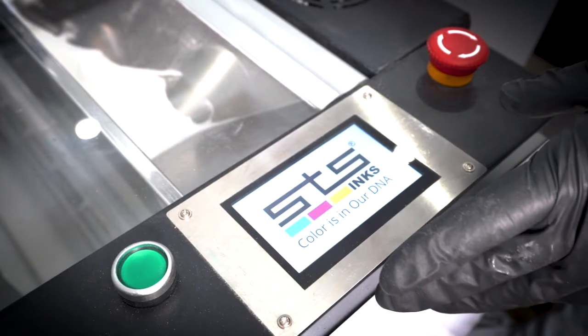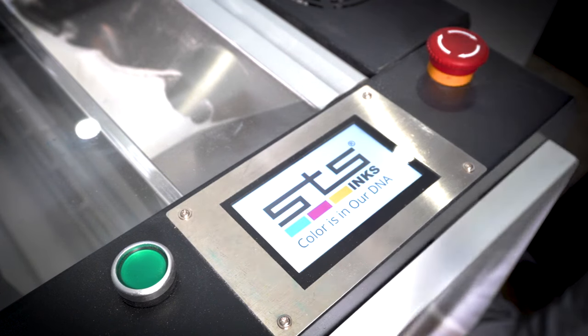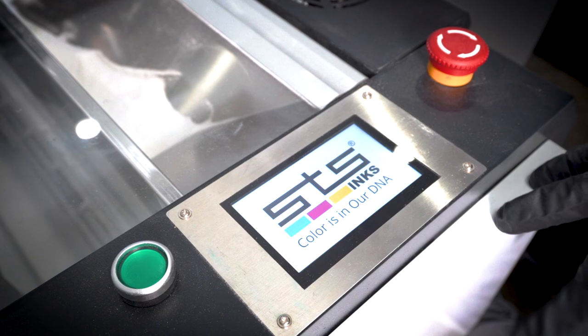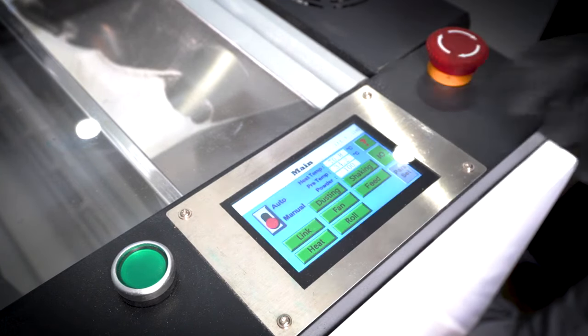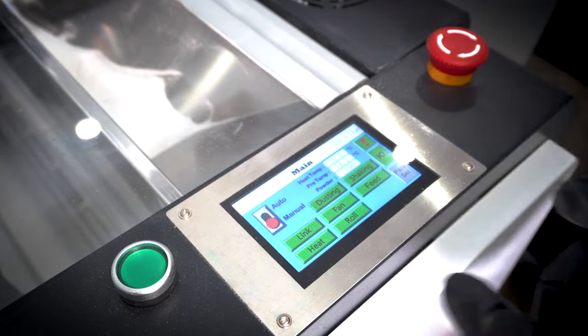You'll notice here we have a touch screen for the 24-inch shaker. Our 13-inch and 48-inch shakers also have a touch screen. A lot of units on the open market have manual controls — dials, gauges, and those types of things. We don't have that here. We want to make it easy for the customer, so a simplified touch screen is the best way to do it.